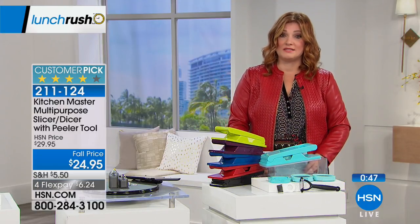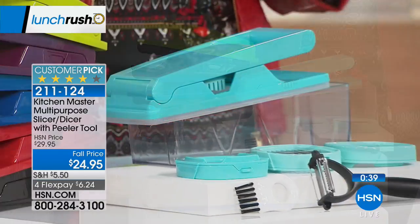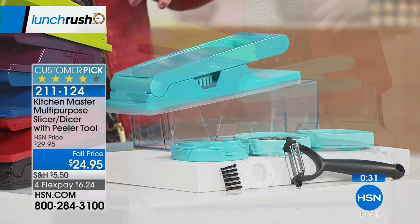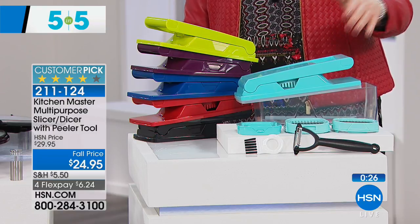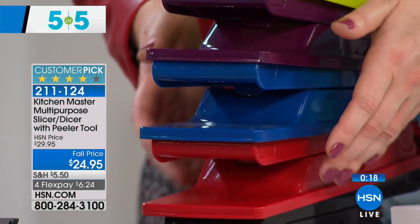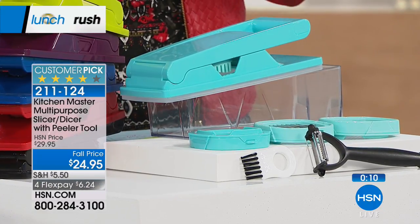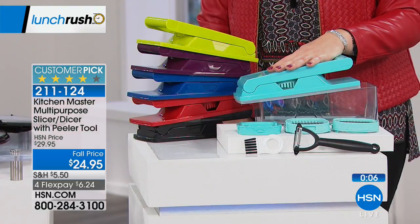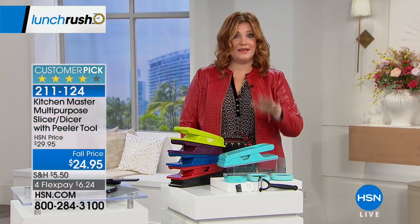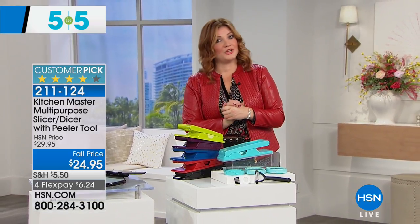More information is always available on HSN.com — these are quick one-minute specials. Next up from Kitchen Master — a multipurpose slicer, dicer, and peeler. This is really going to cut your prep time in half. It's a customer pick at a brand-new low price. Typically $29.95, now $5 off with flexible payments. Available in lime, purple, blue, red, black, and turquoise. You get all three cutting blades — chop, slice, dice. That concludes our 5 in 5 — Curations is coming up next.